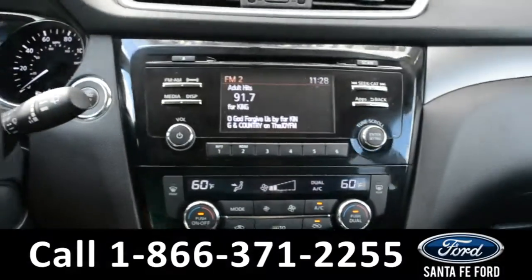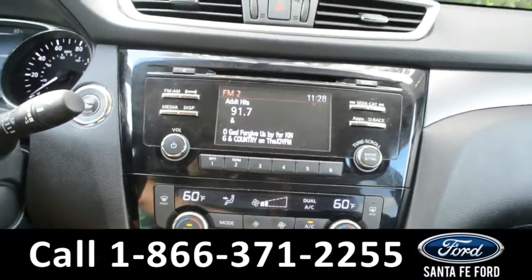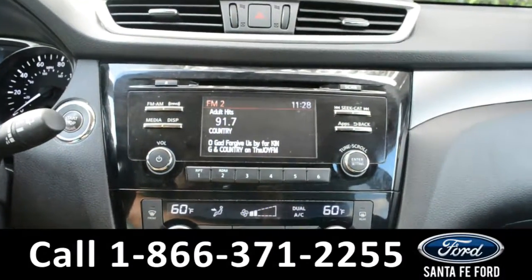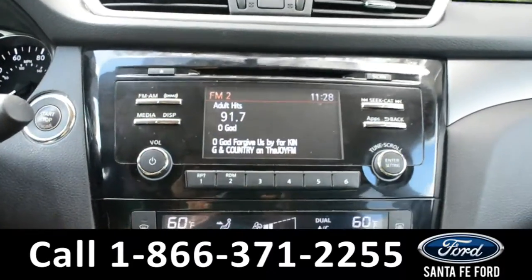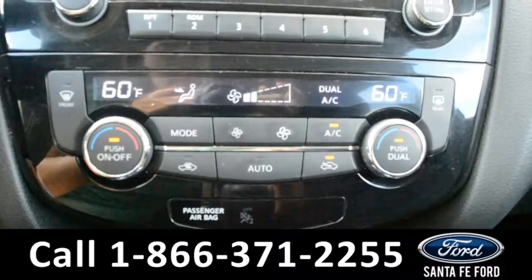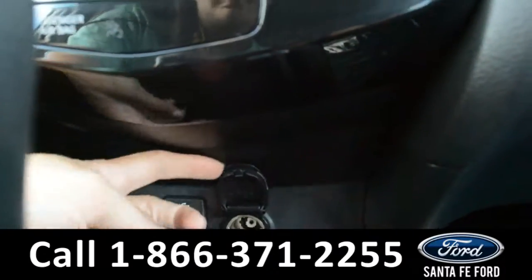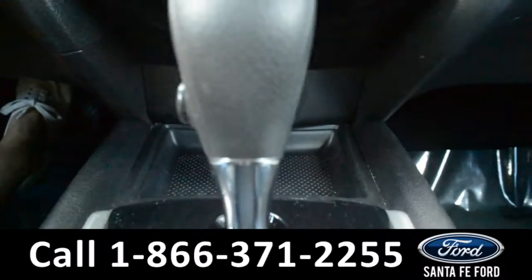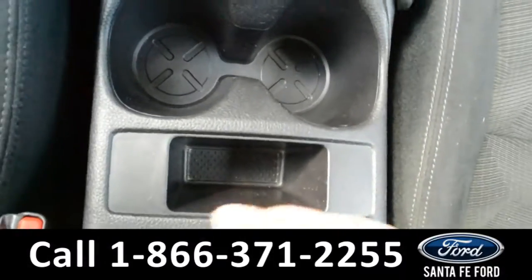Over here on this LCD media center there is AM/FM radio, XM radio, and a CD player, as well as a backup camera and sensor. There are dual climate controls for both the driver and passenger side seat, and an auxiliary USB port with a 12-volt plug-in.